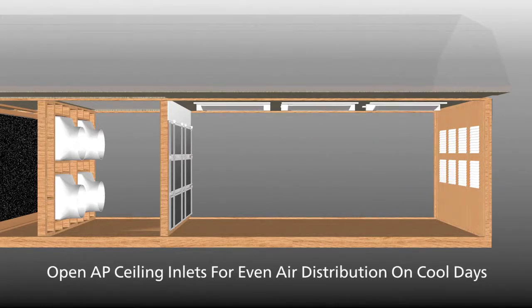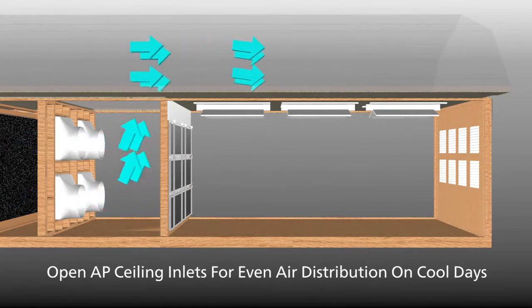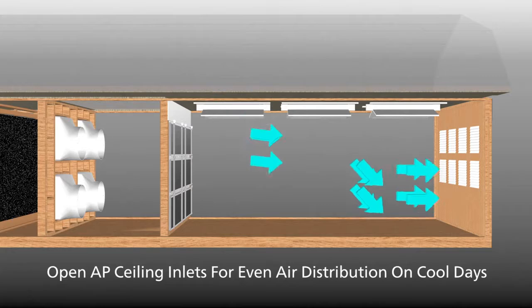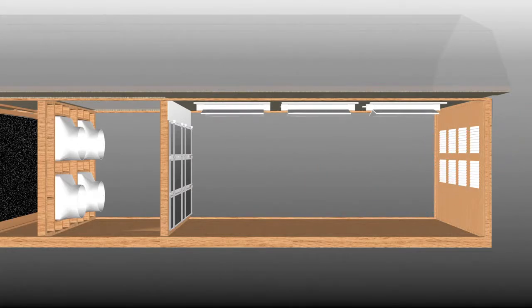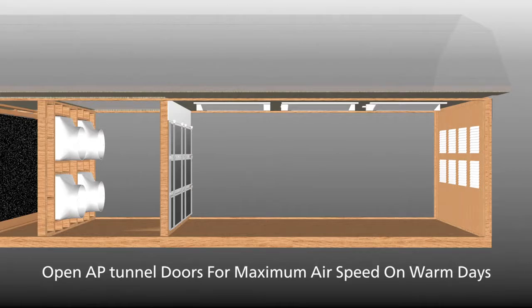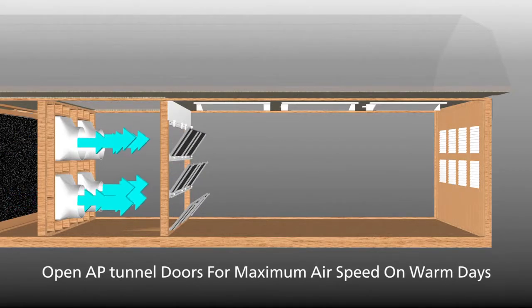Open the AP ceiling inlets for even air distribution on cool days when minimum ventilation is required. On warm days, the ceiling inlets can be closed and airflow directed through tunnel doors for maximum air speed.